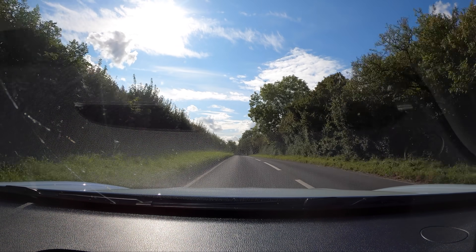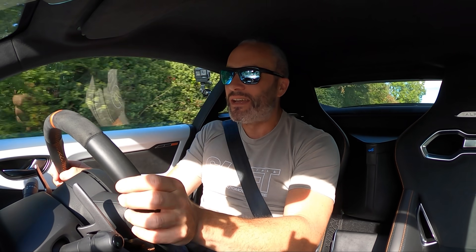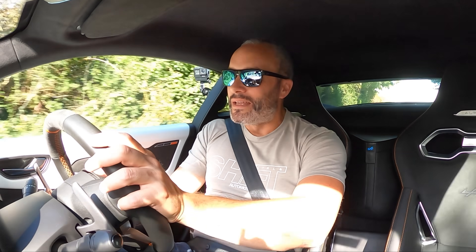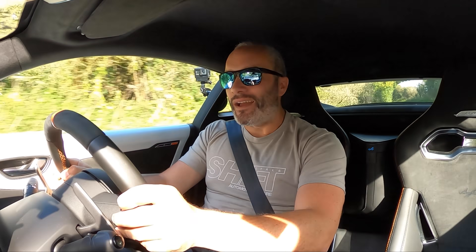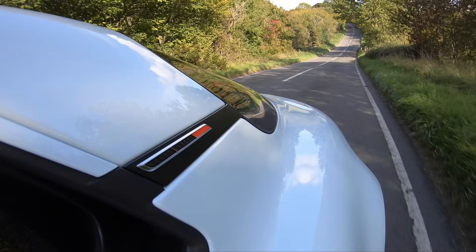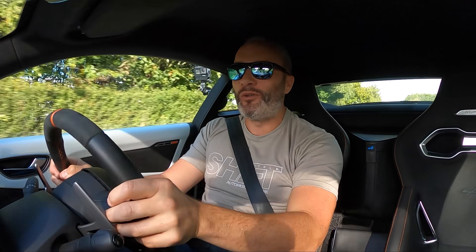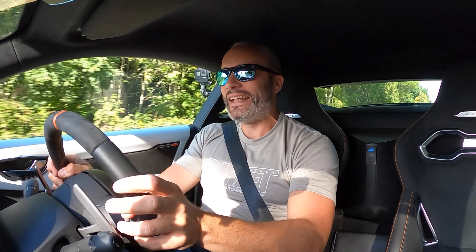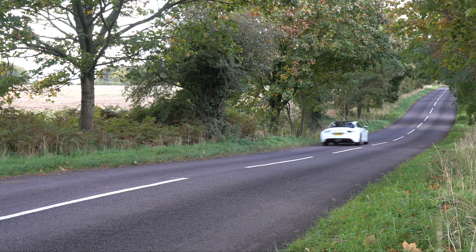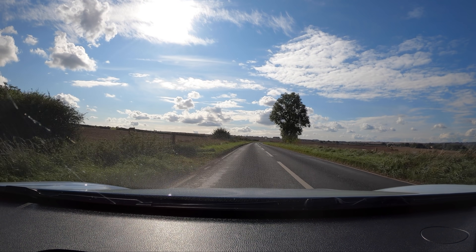I'm grateful I can at least drive it. I'd love to take this to Wales for a couple of days or even the Alps — it would just be brilliant. But as an ownership proposition I'm just a little bit too tall for this. Taking it on track with Tony, imagine me with a helmet on — I was literally like this driving around the circuit, so track use is an impossibility for me.